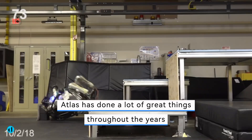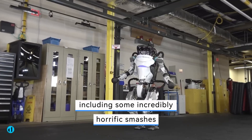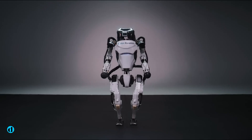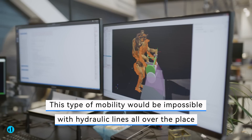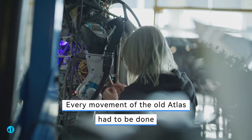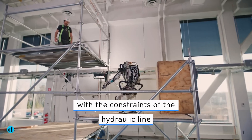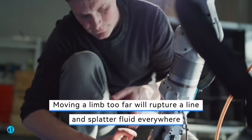Atlas has done a lot of great things throughout the years, but getting there needed a lot of learning, including some incredibly horrific crashes. This type of mobility would be impossible with hydraulic lines all over the place — every movement of the old Atlas had to be done with the constraints of the hydraulic line spaghetti in mind. Moving a limb too far would rupture a line and splatter fluid everywhere.